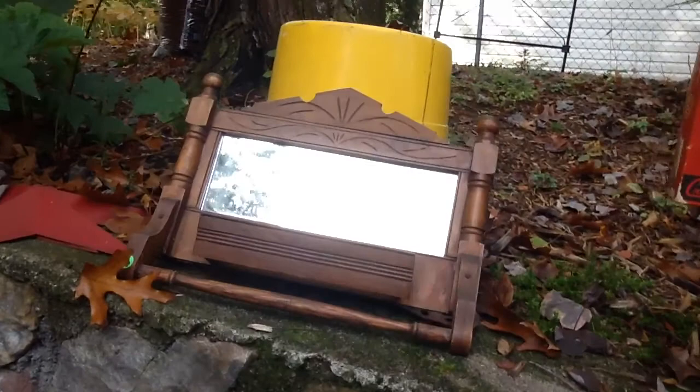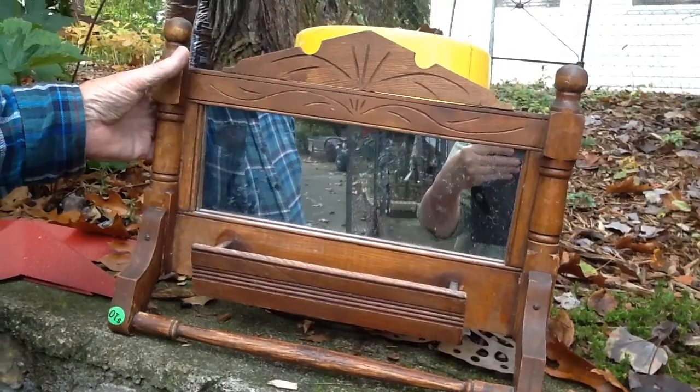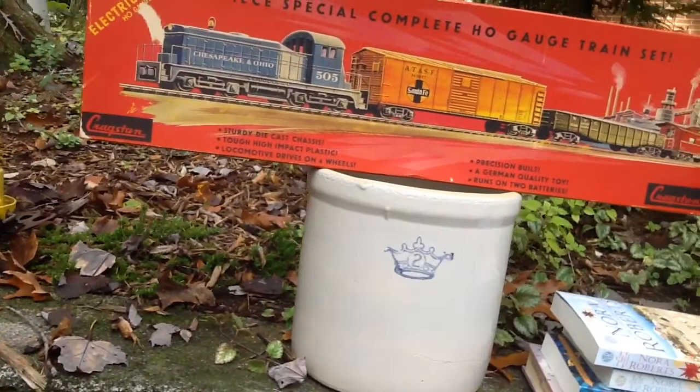This cute piece here was a Victorian mirror. It has a little holder there to put the combs and brushes in, and to hang a towel off of. We did pay ten dollars for that, but things like that are really getting hard to find.